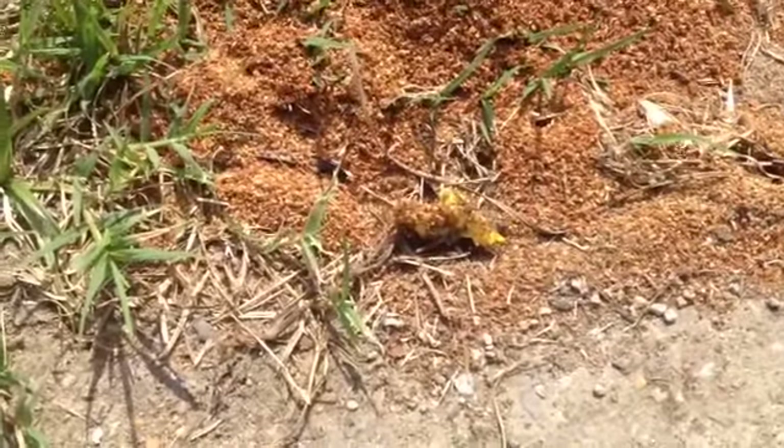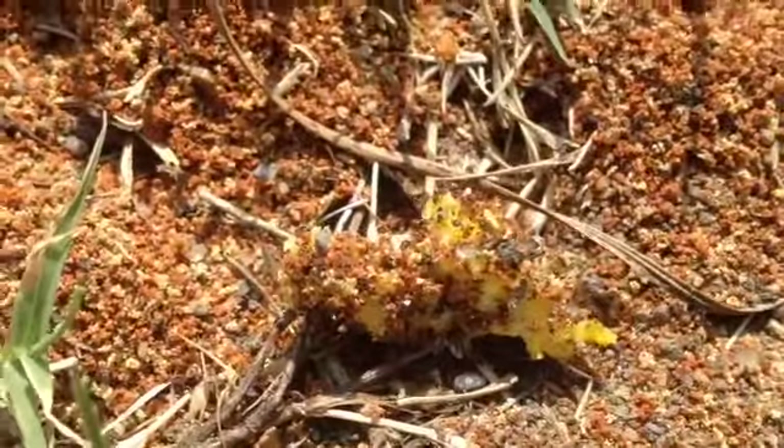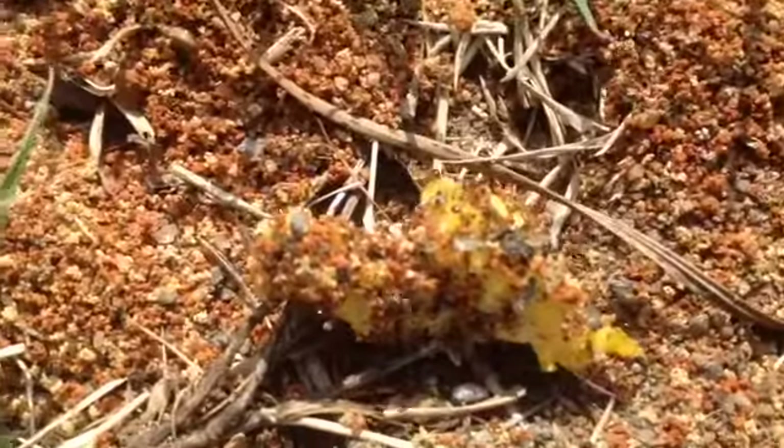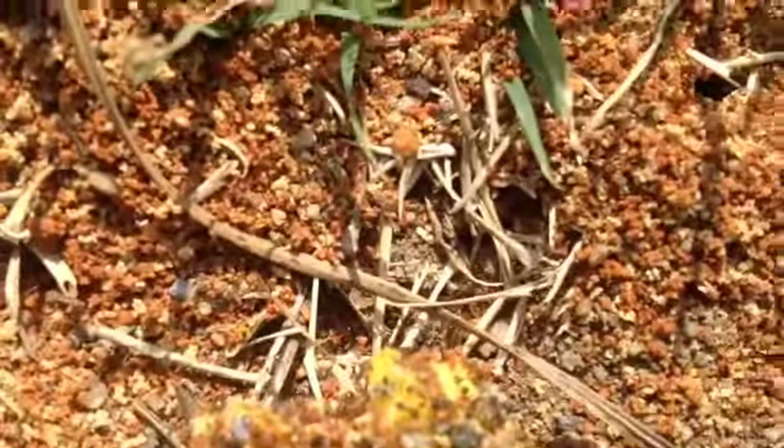Of course, one ant sees it and you know they're gonna swarm it anyways. But yeah, I just thought it was interesting. They like their scrambled eggs this morning and you can see them just crawling all over it, covering it up with dirt and then carrying small pieces back down into the nest.